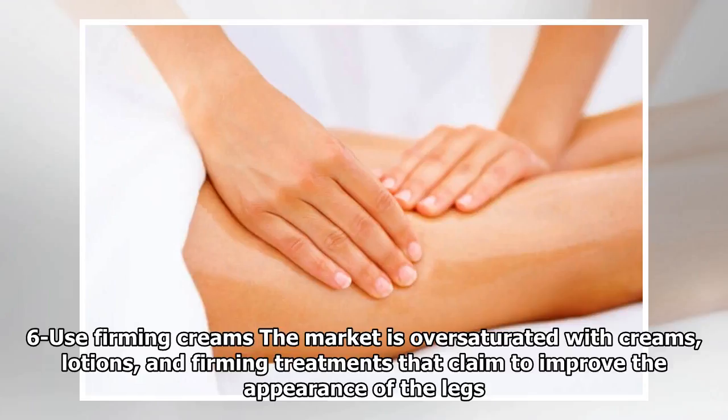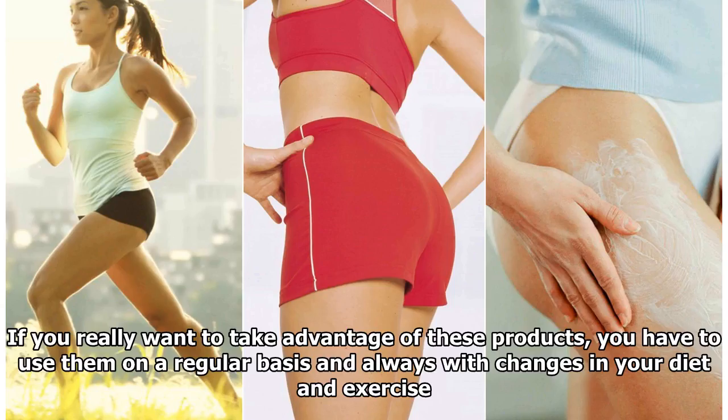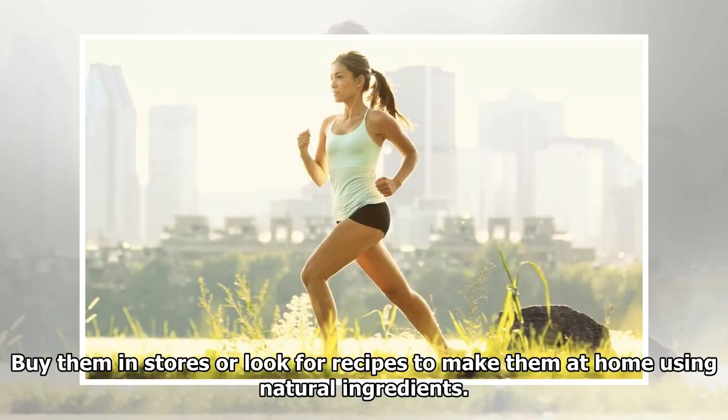Trick 6: Use firming creams. The market is oversaturated with creams, lotions, and firming treatments that claim to improve the appearance of the legs. Many people fail to see results, however, because they expect to see the effects after a few applications without changing other habits. If you really want to take advantage of these products, you have to use them on a regular basis and always with changes in your diet and exercise.